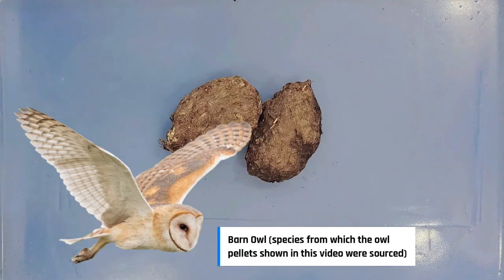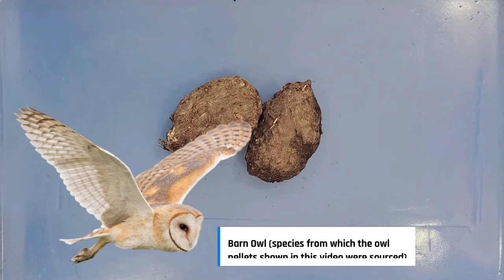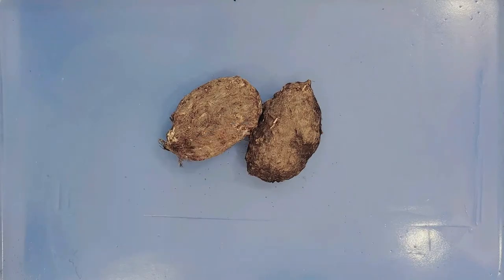Owls are predators and hunt a variety of prey, including mice, rabbits, lizards, birds, and even snakes. However, owls, like most birds, can't chew their food because they don't have teeth. So they swallow their prey mostly whole, and their digestive system does the rest.